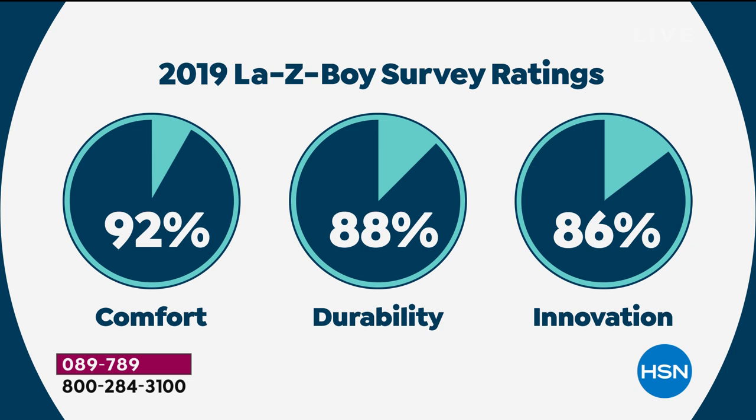Amy: If you see warranties from other companies that say 'limited lifetime,' look at the small writing — there's usually a year behind that. Not LazyBoy. It is as long as you own the chair. That's why you see those survey numbers — we meet what we say we're going to do. I want to make sure everybody has confidence going into this purchase tonight.